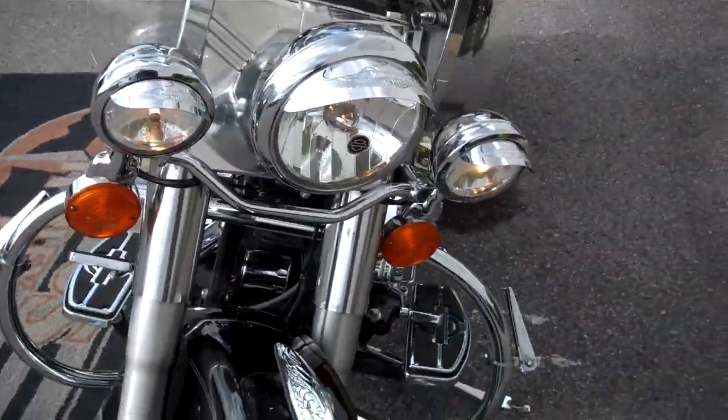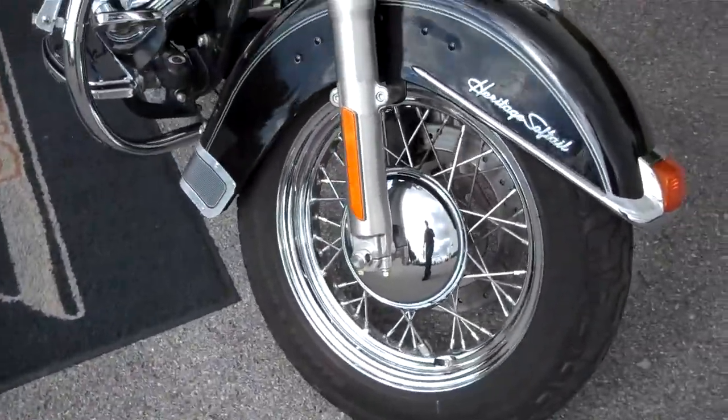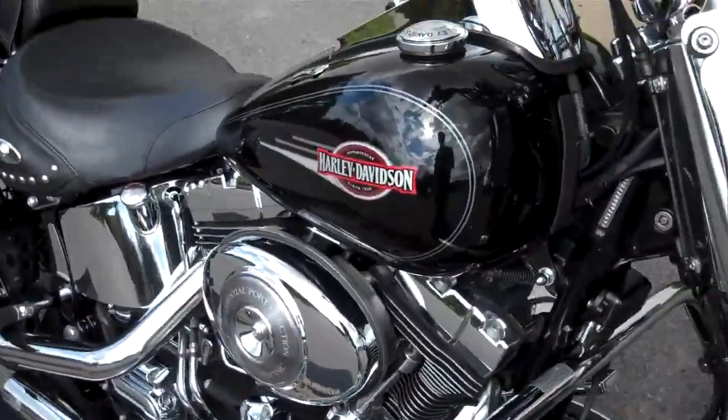Extensions on the passing lamps and headlight, Screamin' Eagle on the fender, spokes are in really nice shape — good looking motorcycle, super clean.